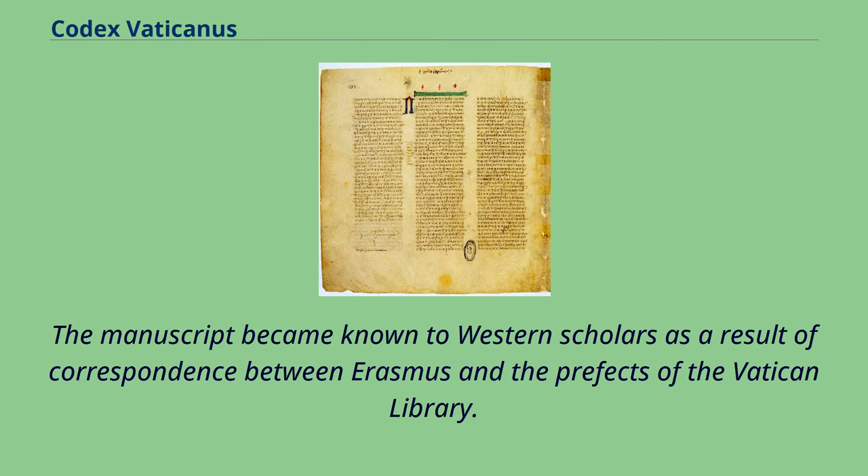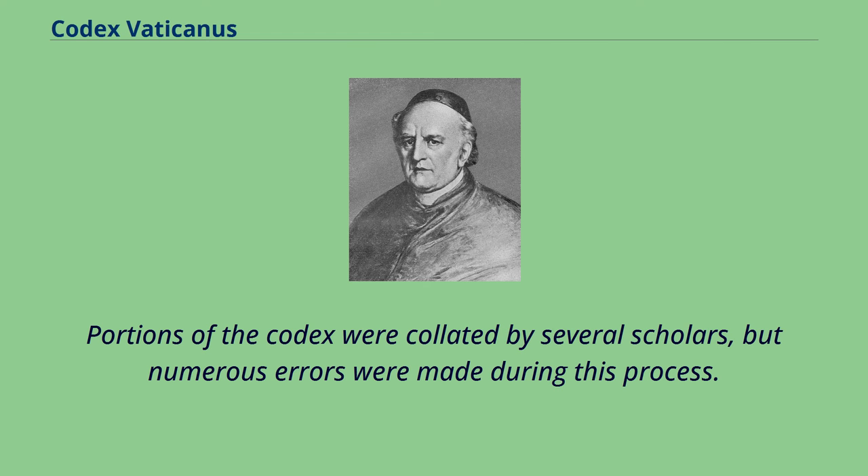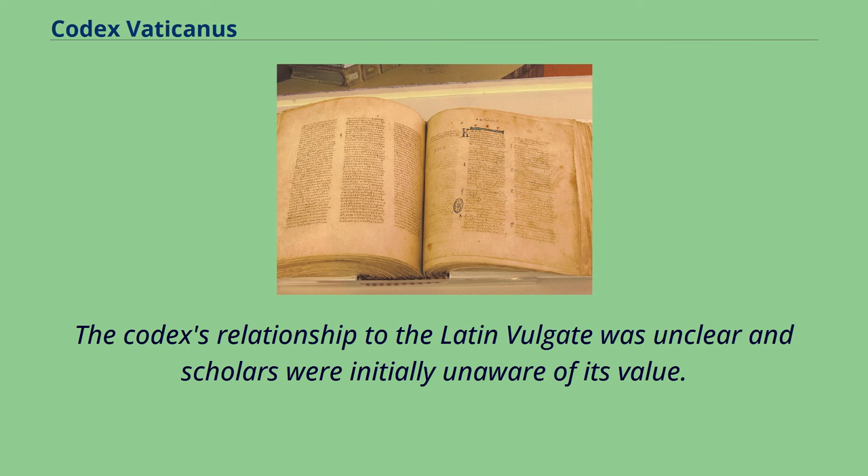The manuscript became known to Western scholars as a result of correspondence between Erasmus and the prefects of the Vatican Library. Portions of the Codex were collated by several scholars, but numerous errors were made during this process. The Codex's relationship to the Latin Vulgate was unclear and scholars were initially unaware of its value.